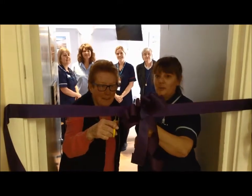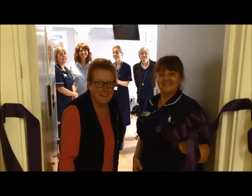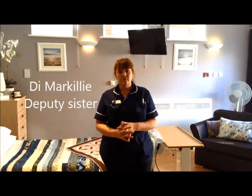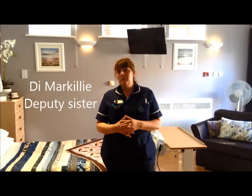We are glad to reopen the Palliative Care Suite here at Rutland. I'd like to introduce myself. My name's Di, I'm one of the Deputy Sisters over at Rutland Memorial Hospital. I would like to introduce you to our revamp of our Palliative Care Suite here at Rutland.